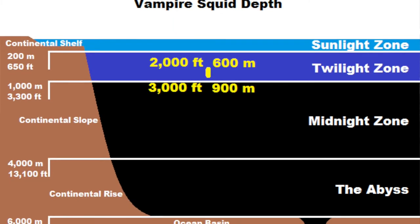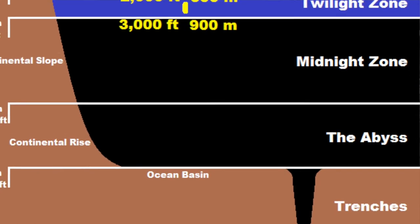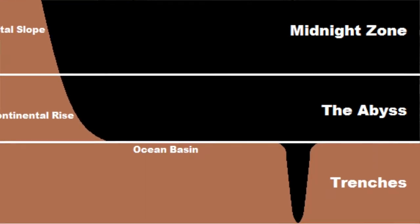The vampire squid lives so deep in the ocean that very little light makes it down there. Did you know that vampire squid are not actually squid but mollusks? Mollusks are a group of animals that have common body features. Snails, slugs, octopus, and clams are all mollusks.